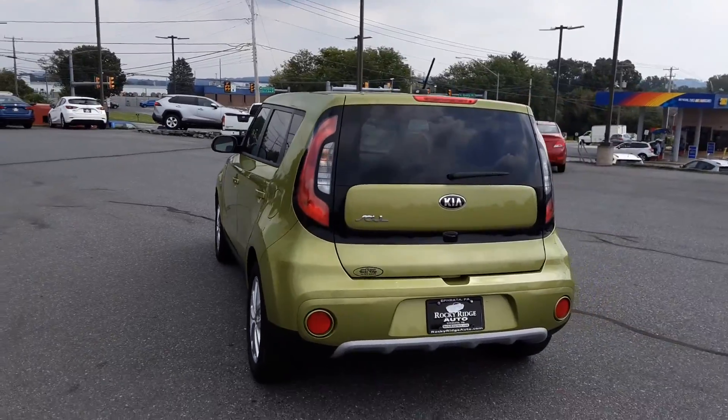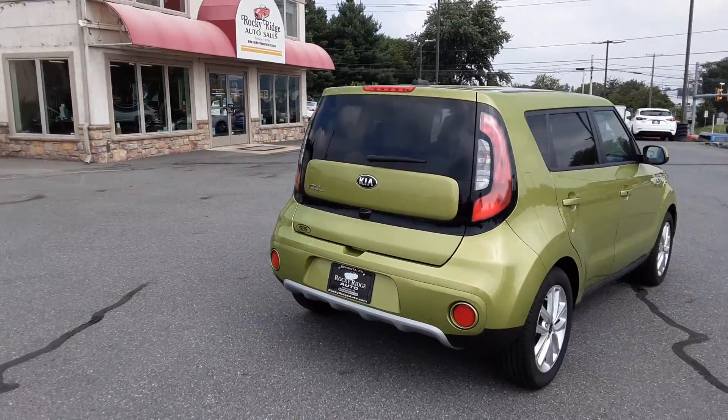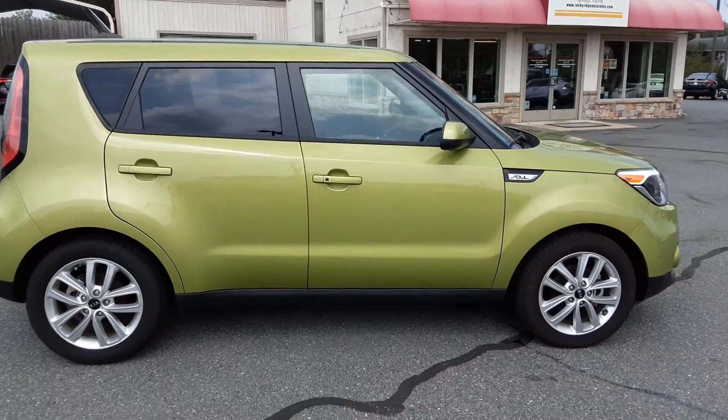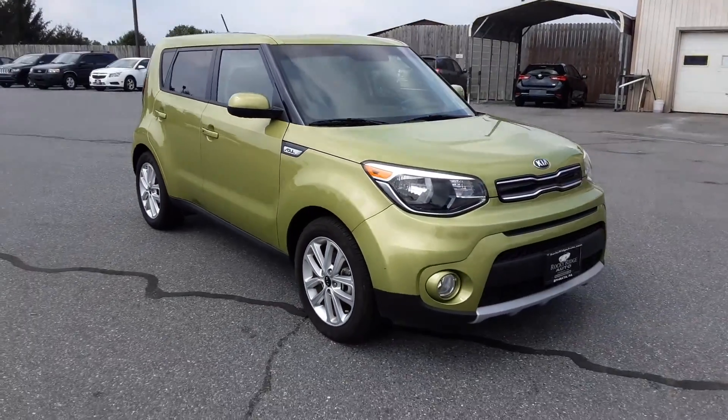It's very barely broken in — not even broken in yet. Very clean. Nice fog lights up front.